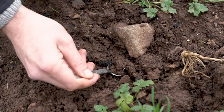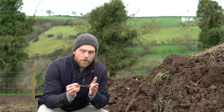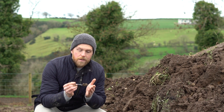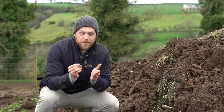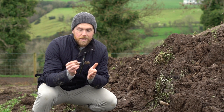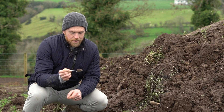In a single teaspoon of healthy soil, there are more living things than there are people on planet Earth — that's seven, seven and a half billion and counting. The soil beneath our feet is bursting at the seams with life.